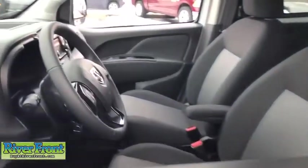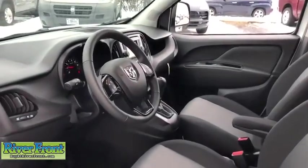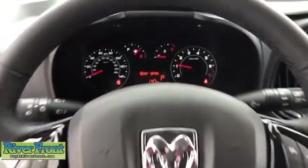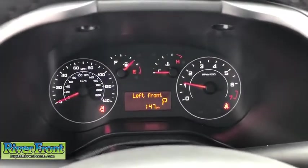Here are some of this vehicle's great options: traction control, dual airbags, leather-wrapped steering wheel, power steering, trip computer, electronic stability control, power windows, overhead console, and remote keyless entry.